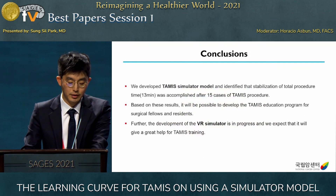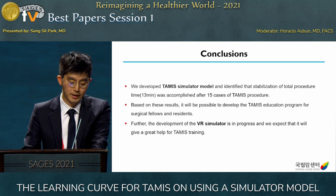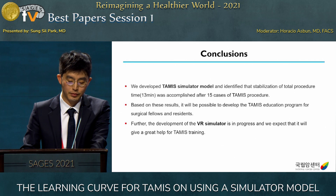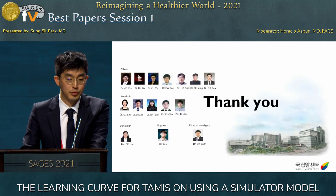In conclusion, we developed a TAMIS simulator model and identified that stabilization of total procedure time was accomplished after 15 cases. Based on this result, it will be possible to develop a TAMIS education program. The development of the VR TAMIS simulator is in progress, and we expect it will provide great help for TAMIS training. Thank you for your attention.